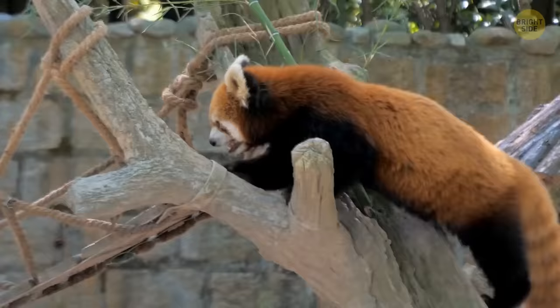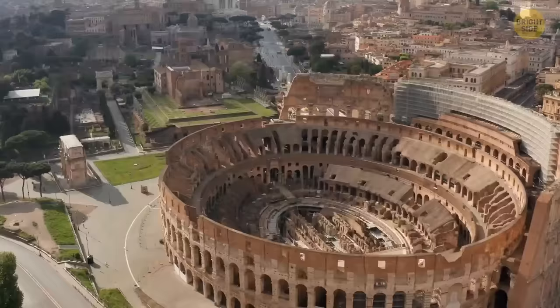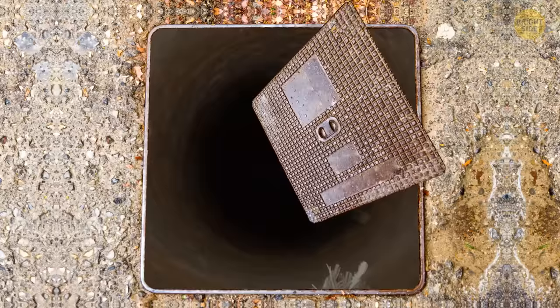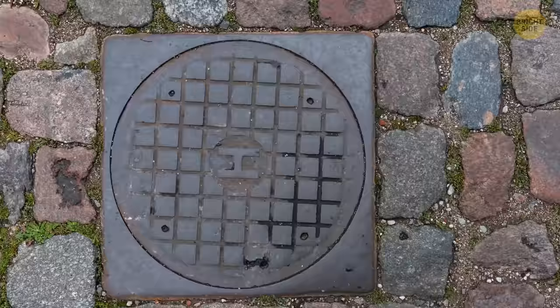Maintenance covers in the street are round for safety reasons. In past civilizations like ancient Rome, manholes were square-shaped slabs of stone. Unfortunately, these were prone to accidents — if not placed properly, a square cover could slip through the square hole diagonally. Placing a round cover eliminated this problem, because a circle cover won't slip inside since there are no angles.